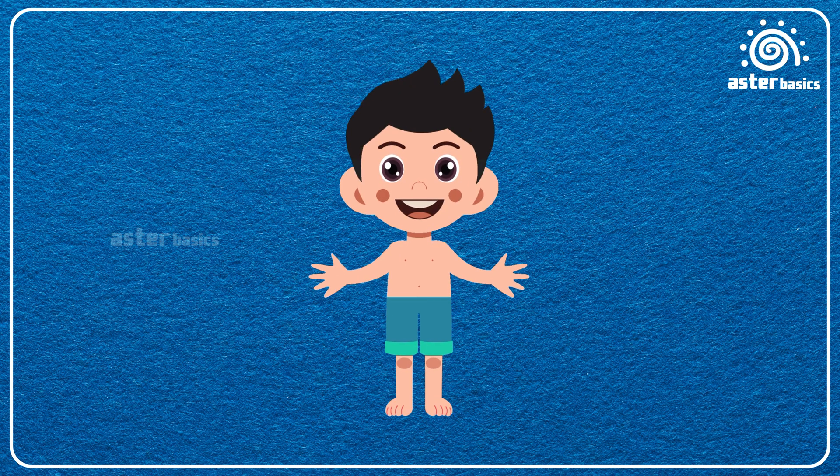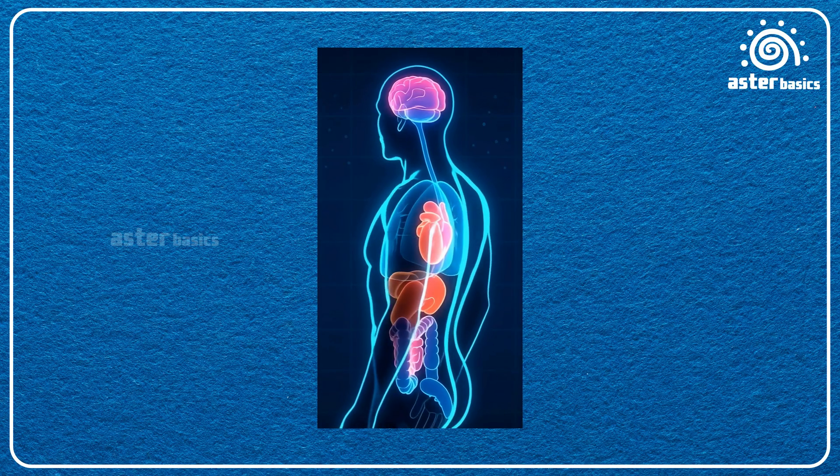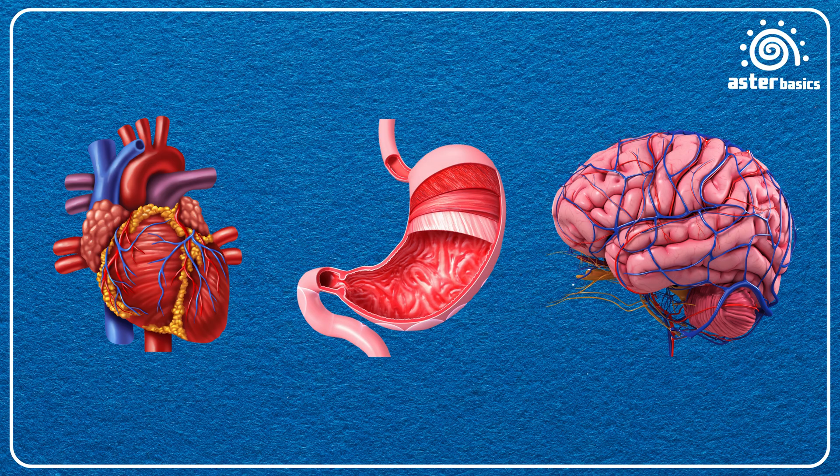Hey Asters! In today's video, we're going to learn about the inside parts of our body — the organs that keep us alive and healthy. From the brain that thinks, to the heart that pumps blood, to the tummy that digests food, we'll discover them all.